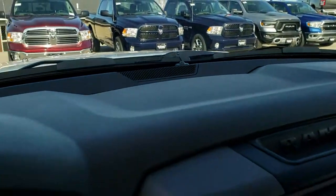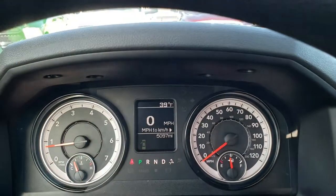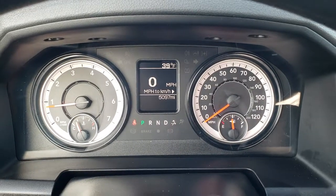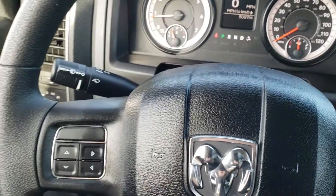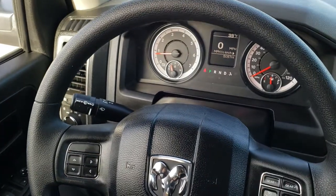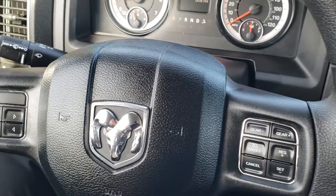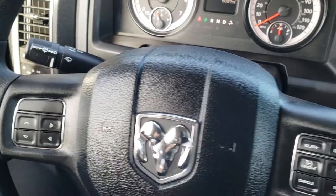As we hop inside the vehicle, you can see that this one has 5,097 miles. You get a digital speedometer as well as an outside compass display. Steering wheel is in excellent shape — no scuffs, scrapes, or wear. You do have cruise controls and gear selector on the right, and information center controls on the left.